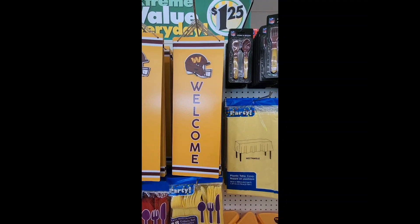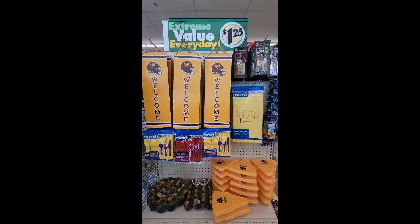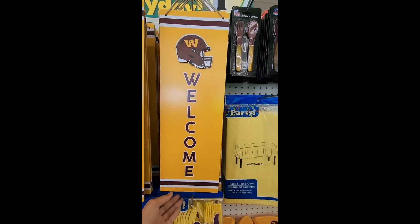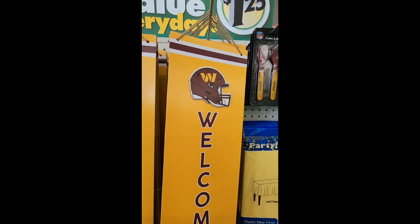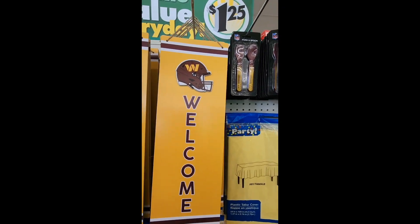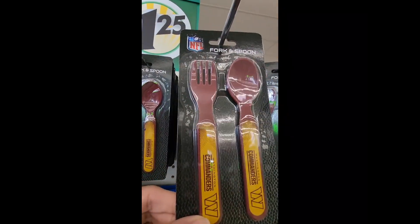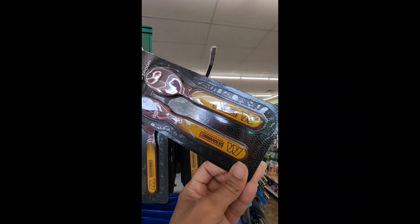We're going to start with these Commanders welcome signs. They're rocking the burgundy, the gold, and the white, and they have the helmet at the top. It says 'Welcome' — it's really nice and pretty big.